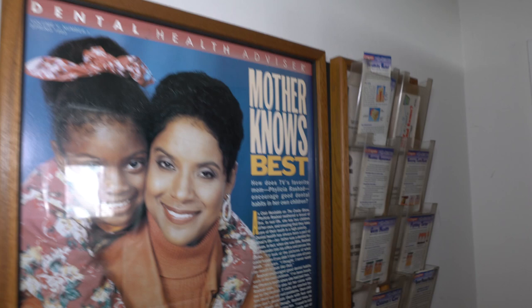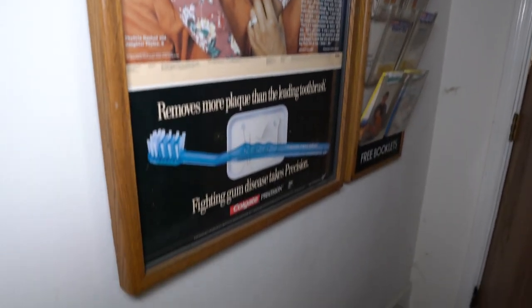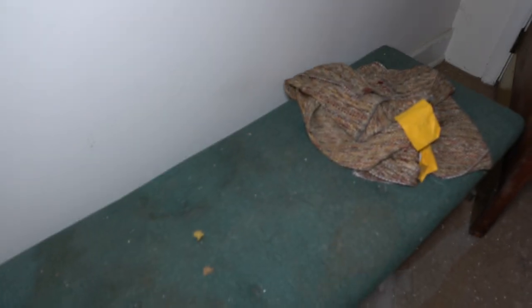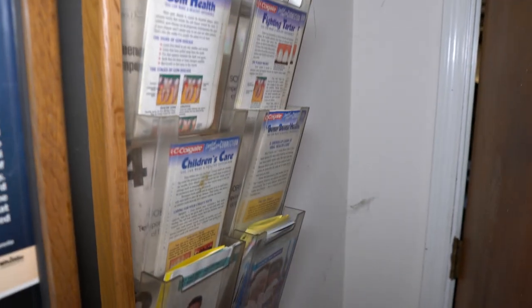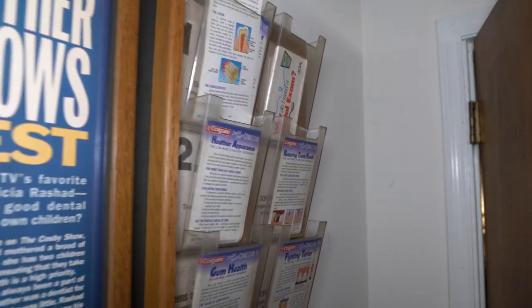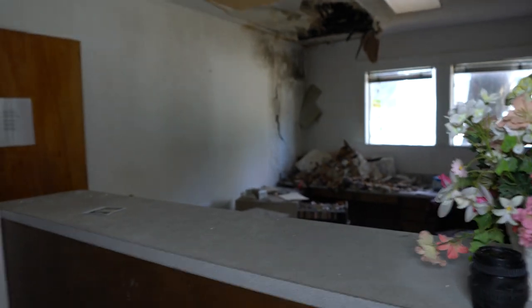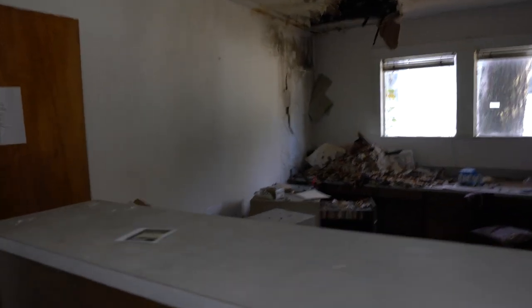And then this is the main lobby area here. There's a bunch of Colgate advertisements from back in the day. The bench is still here. Gum health, healthier appearances, children's care, free booklets. They've got magazines still in the lobby area, paintings and stuff, but it's all filled with junk.